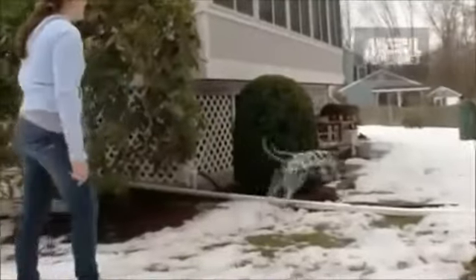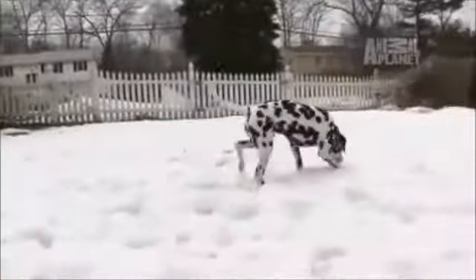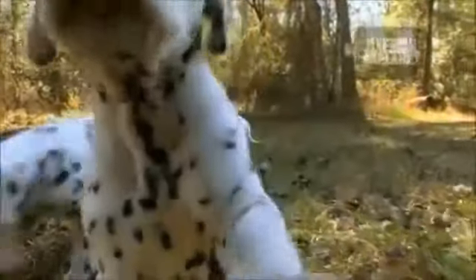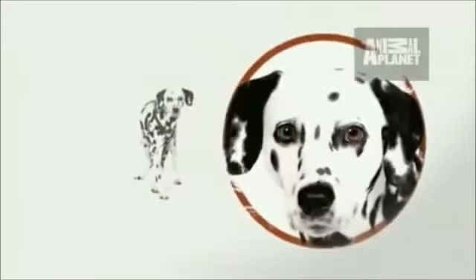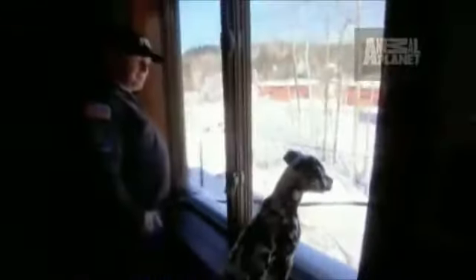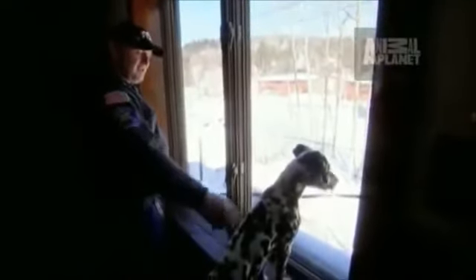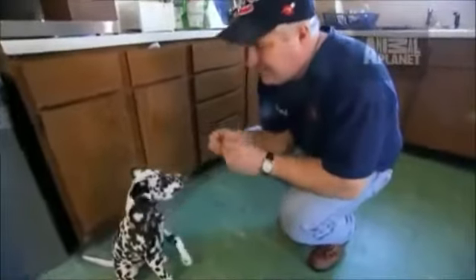They do like to run away, and they have what's called selective hearing — you can say come, come here, and they just don't hear you. These dogs can be independent and stubborn. But don't be fooled — these rambunctious hounds are super smart. They're amazing dogs and really intelligent. And because they're really intelligent, they sometimes think they know they're boss and not you. So you have to make sure that you start early, consistent, patient training when they're puppies.